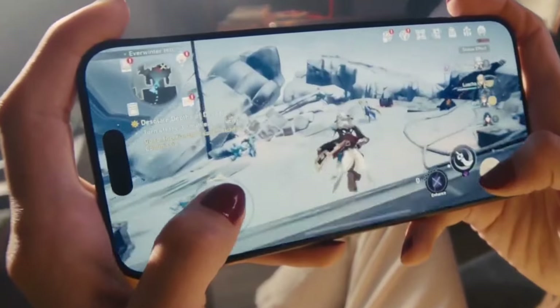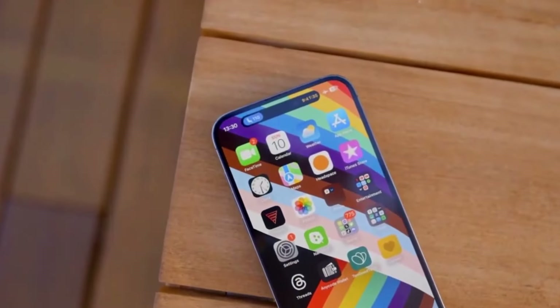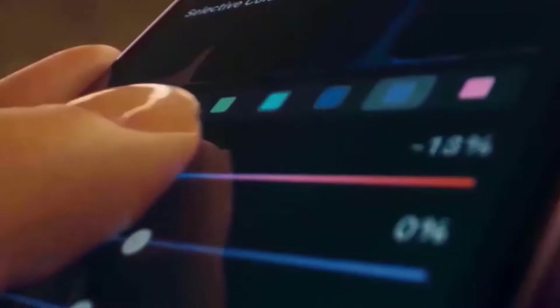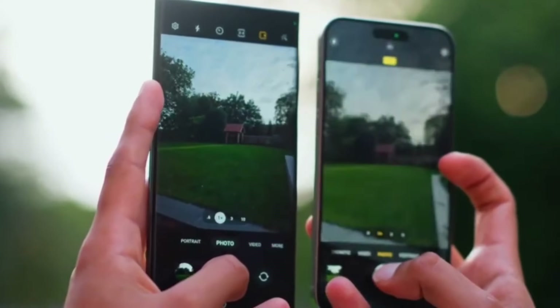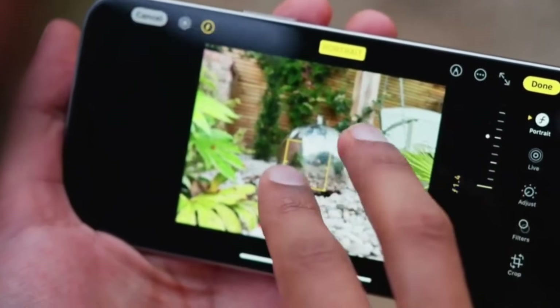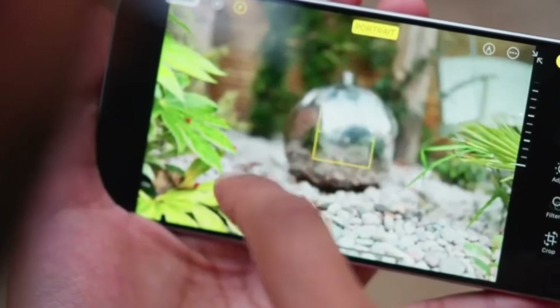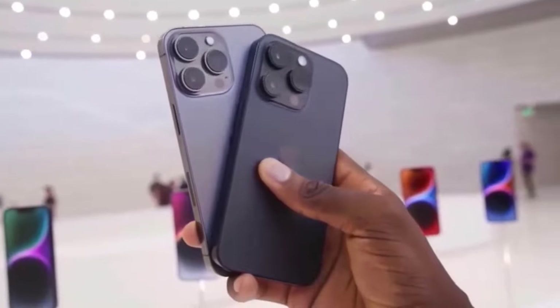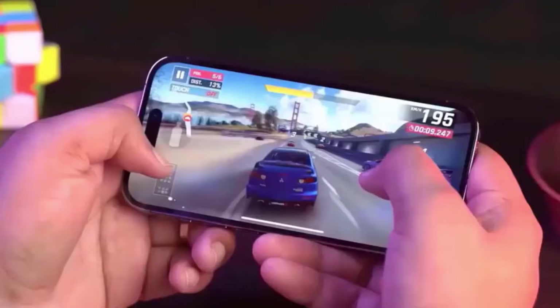These design changes across the iPhone 16 series are all about enhancing the user experience. Whether it's the new vertical camera setup in the iPhone 16 and 16 Plus or the larger screens and new capture button in the Pro models, these updates are designed to make your iPhone experience better than ever. That's all for today's video on the exciting design changes in the iPhone 16 series.